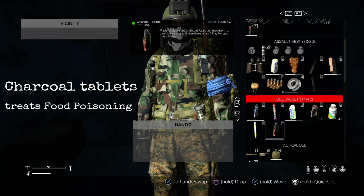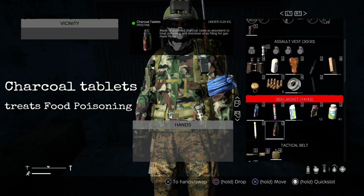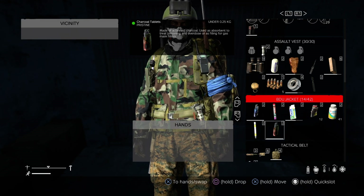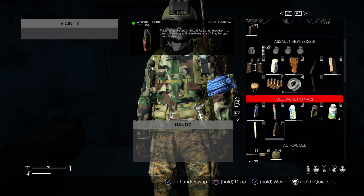First up we have charcoal tablets. These will treat food poisoning. If you've been eating rotten fruit or raw meat, you can get food poisoning. You can also get it from drinking with blood on your hands, so always wash your hands before you drink out of a water tap.